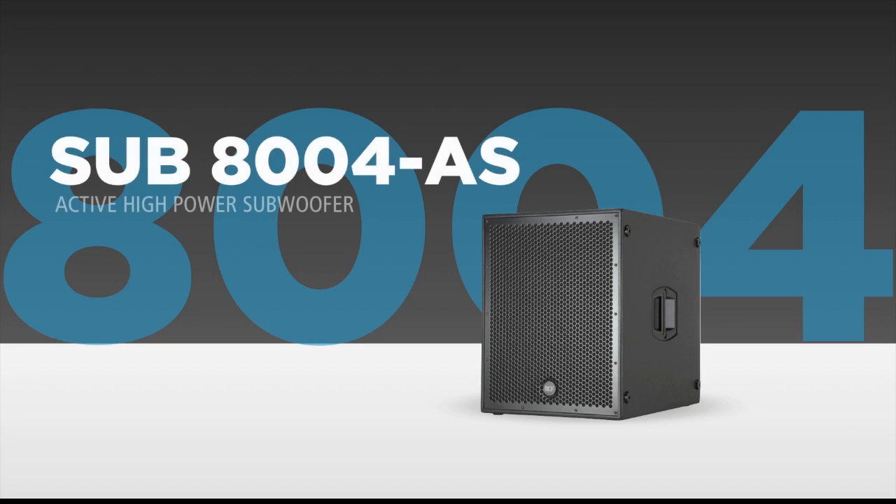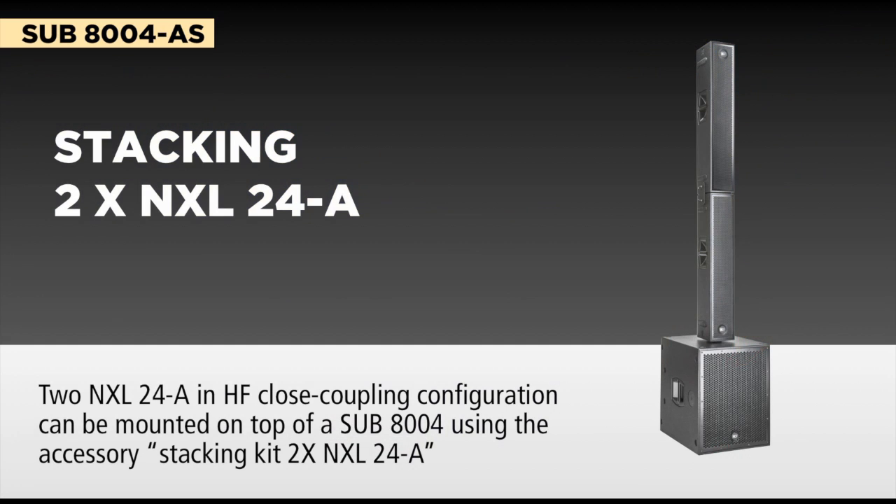The system can be complemented and has been designed to be used with the new SUB 8004, an 18-inch subwoofer, granting the really low frequency extension that a sound column needs for live applications.